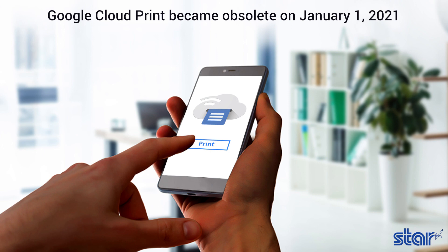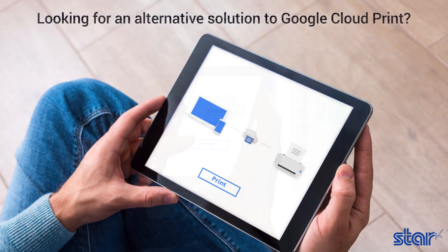Google has recommended that all users find and migrate to an alternative print solution, as Google Cloud Print has become obsolete as of January 1st, 2021. Looking for an alternative solution to Google Cloud Print?